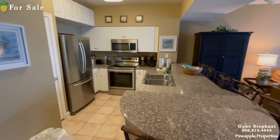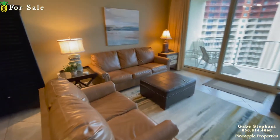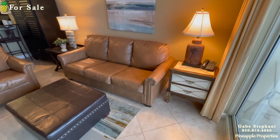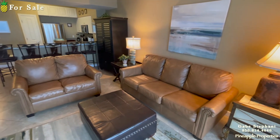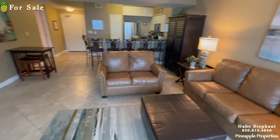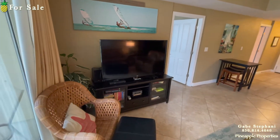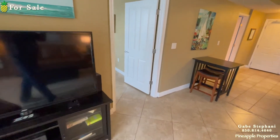The kitchen's been upgraded with all stainless steel, which makes it look so much better in pictures. I'm going to get the living room with the light behind me. The tile floor has all been added throughout — there's no carpet anywhere.